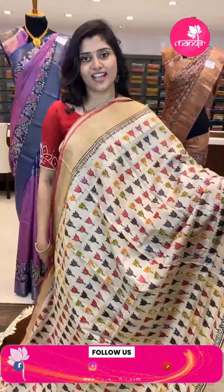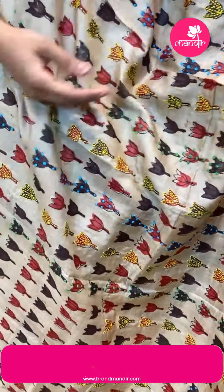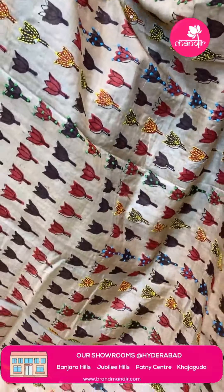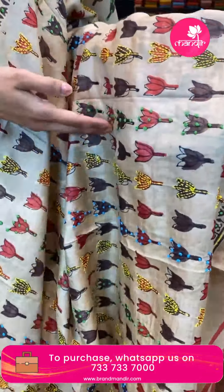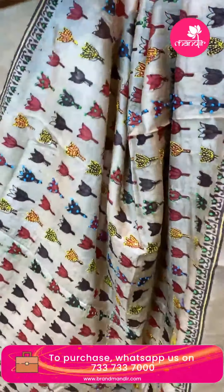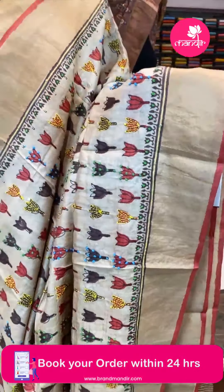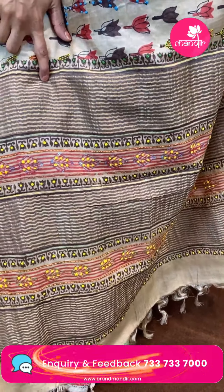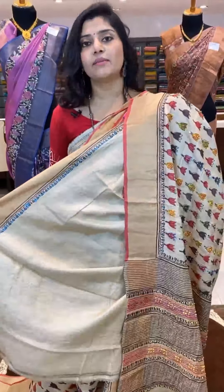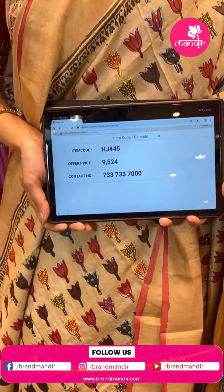Another beautiful beige color sari — very pretty in light brownish shades. All over it has thick lotus buttas highlighted with thread work and sequence work, with alternative French knots. The borders are golden khadi borders with beautiful color contrast. The pallu has khadi borders with French knots and thread work. The blouse is plain. Code is HCC445, offer price ₹9,524 only.